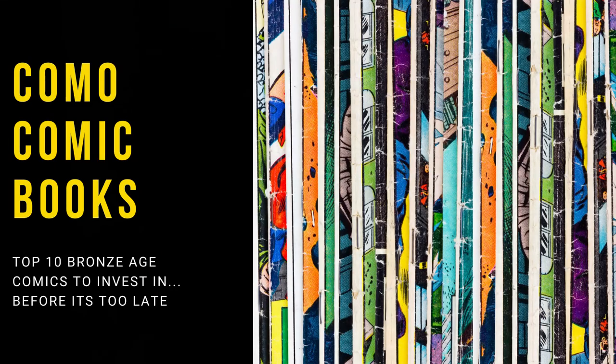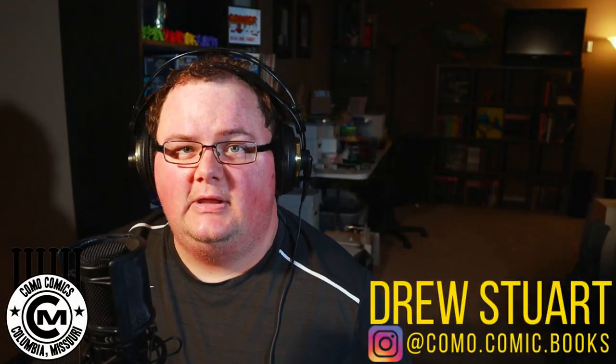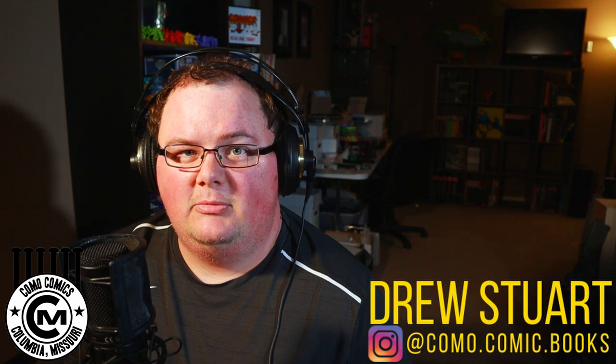Hey everybody, it's Drew from Como Comic Books. Thanks for joining us today on our YouTube channel. In this video we're bringing you another top 10 comics list — this time the top 10 bronze age comics to invest in before it's too late. Welcome back. If we're just meeting, my name is Drew Stewart. I'm the owner of Como Comic Books, a Columbia, Missouri based comic book vendor. You'll find us at comic book shows and conventions all around the area.